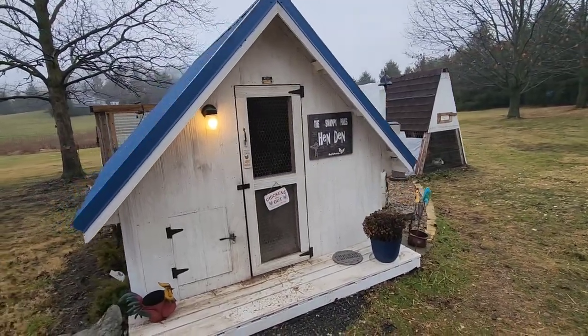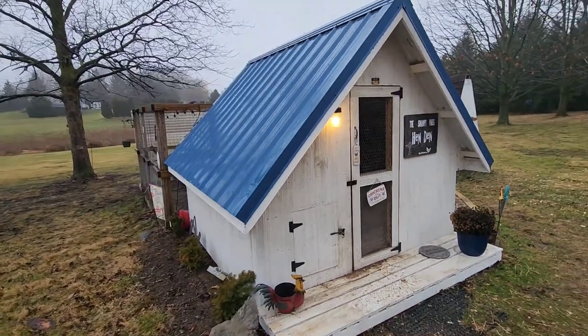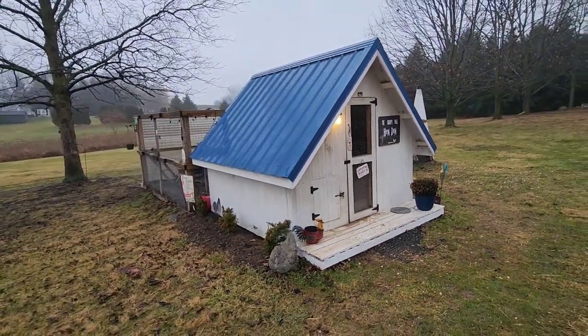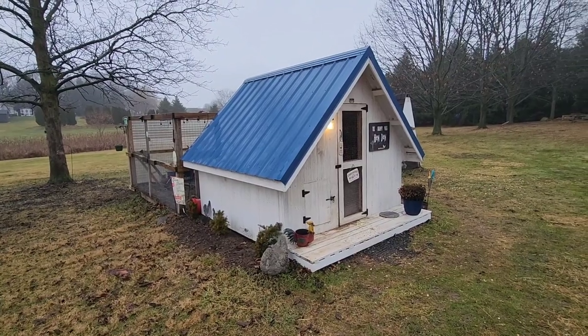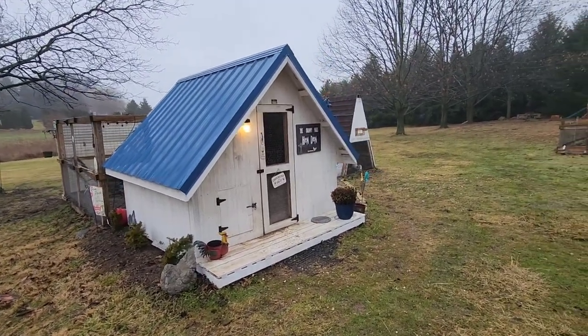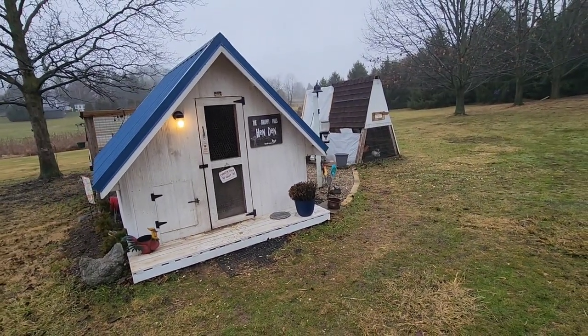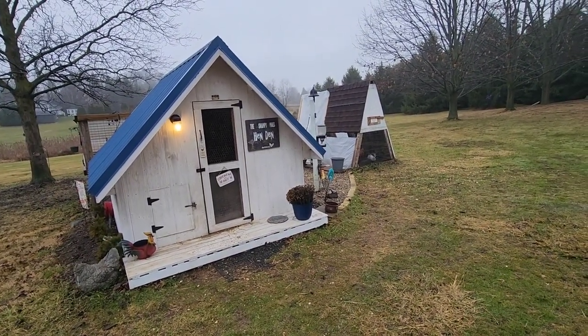I hope you enjoyed the tour of the Swampy Pines Homestead chicken coops. We're always looking to expand and find ways to add more chickens and other animals to the property. Even though some people may say we have enough chickens, you know that nobody ever has enough chickens. Thank you.